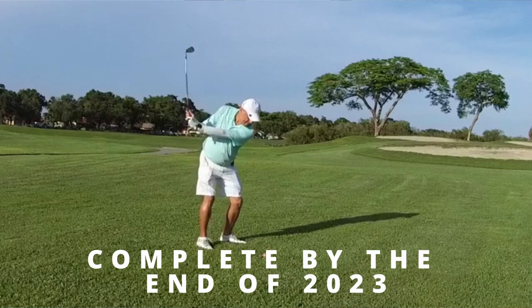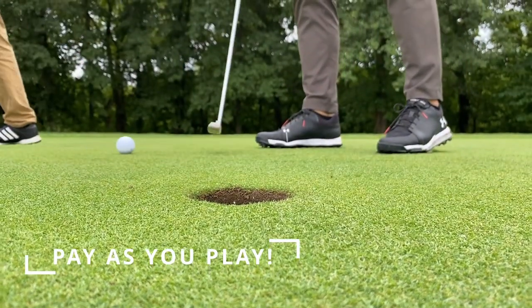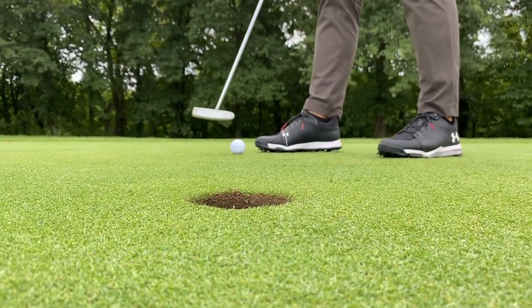The 18-hole championship golf course is scheduled to be complete by the end of 2023. It's going to start off being a public golf course, so feel free to come and play — pay as you play when you're in the area. While you're in town, give myself or Emily a call and we can meet you at the sales center to discuss the option of buying into this paradise.